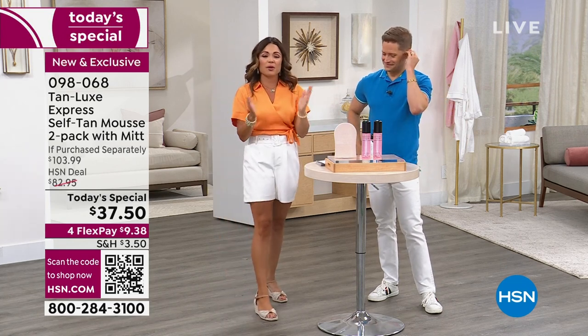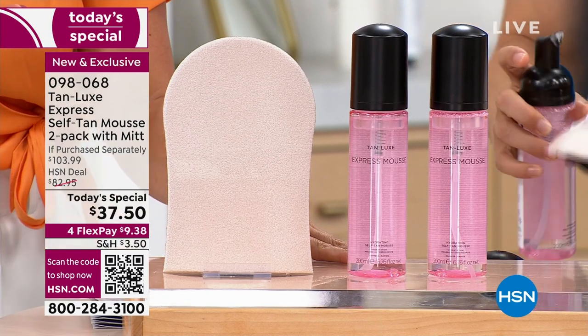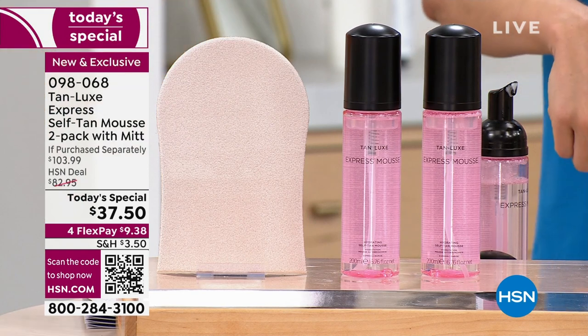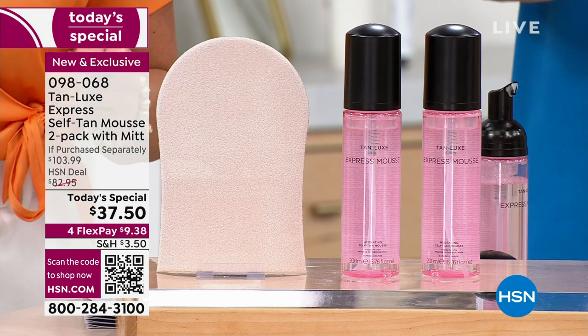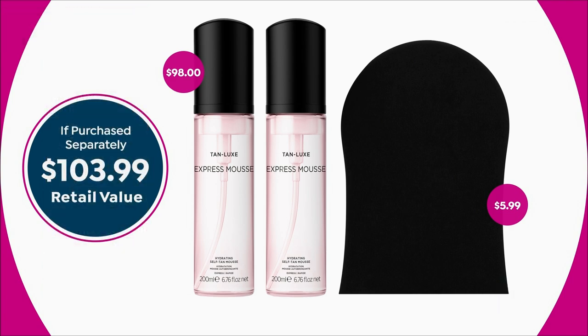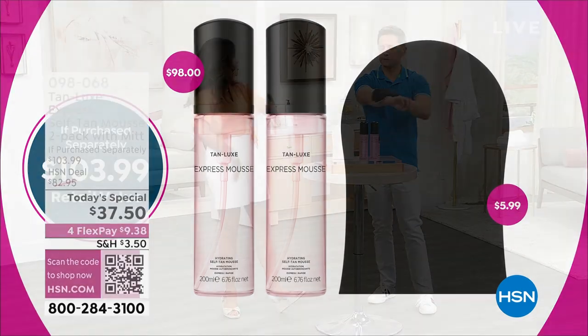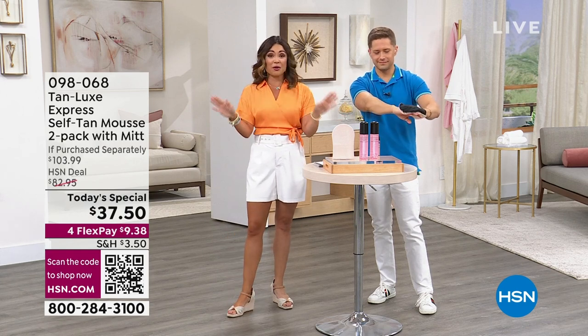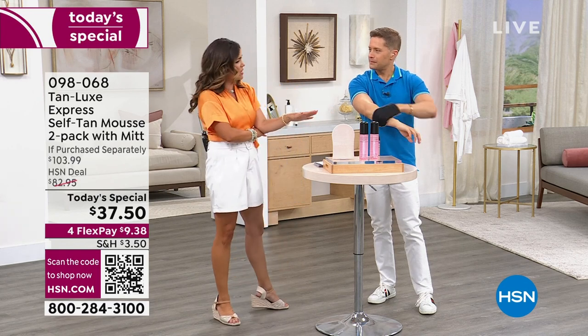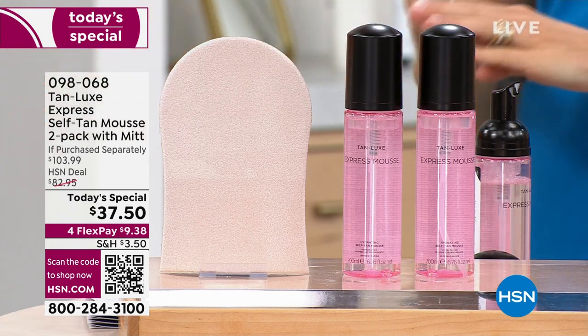If you're just joining us, I encourage you to order on HSN.com, use our free app, or scan that QR code — we're having a flood of phone calls right now. We are the only place in the entire country that has this right now; the big beauty stores and department stores don't have it and won't for quite some time. This is a $49 bottle and a $6 mitt — so you're at $55 for a $37.50 today's special. On top of that, we're throwing in a second $49 bottle. Maybe you want to gift one, keep one, or hold onto both.